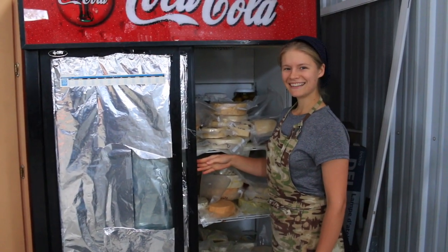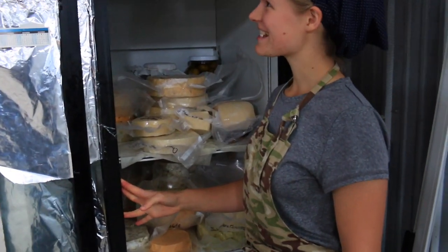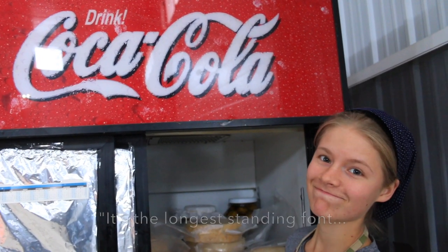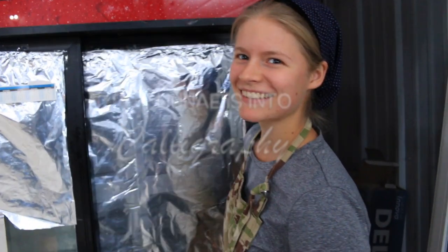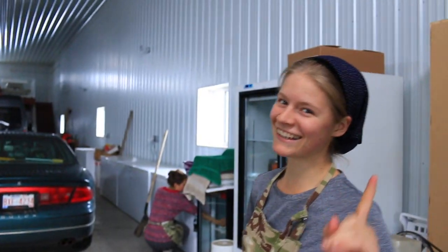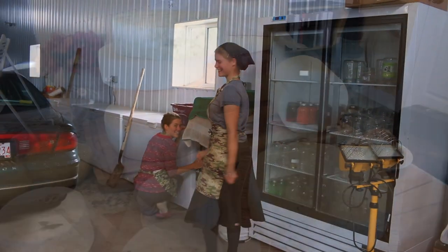Can you say cheese? Cheese. Not Coca-Cola? It's the longest standing font — copper plate, based off of English round hand. Good job, girls. You too. Thank you.